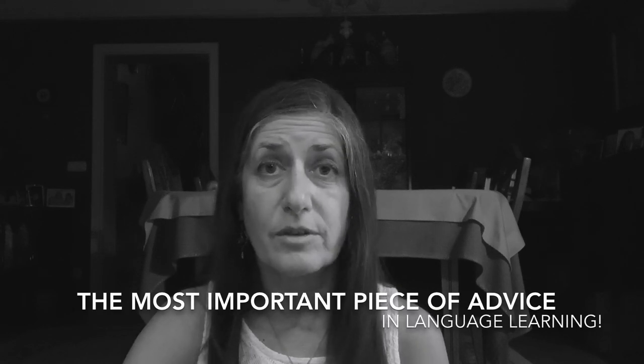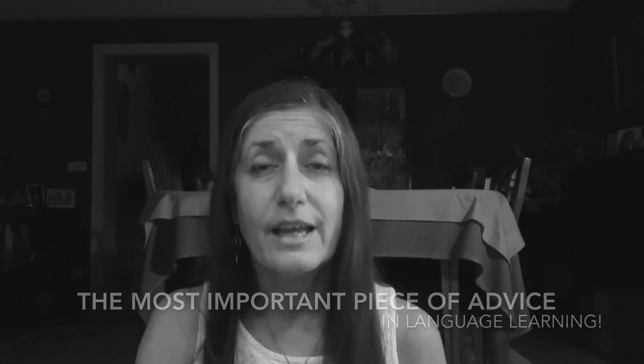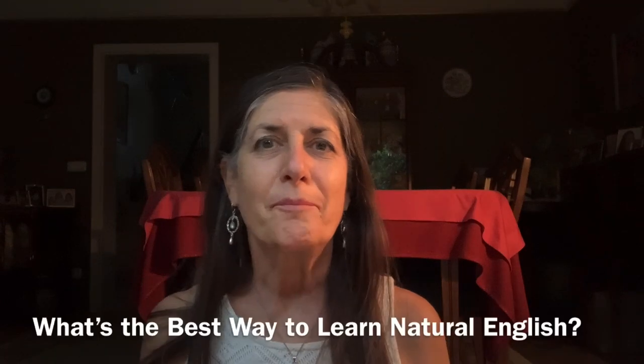It's one of the most important pieces of advice in language learning. Hi, what's the best way to learn natural English? This is Susan Broder from Speak Languages and Travel the World, here to help you improve your English with minimum effort and maximum benefit.